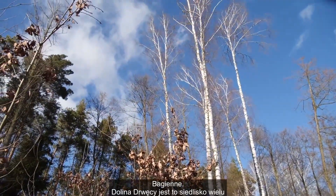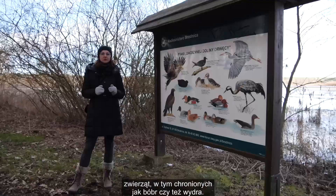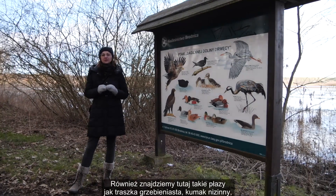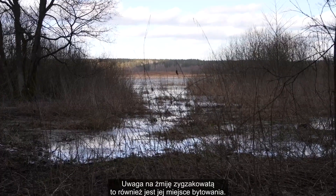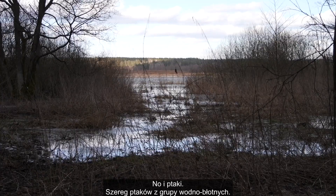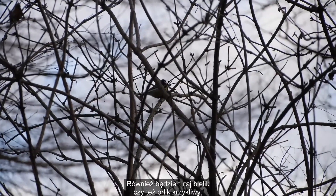Jest to siedlisko wielu zwierząt, w tym chronionych, jak bóbr czy też wydra. Również znajdziemy tutaj takie płazy jak traszka grzebieniasta, kumak nizinny, wiele gadów jak padalec, zaskroniec. Uwaga na żmiję zygzakowatą. To również jest miejsce bytowania. No i ptaki - szereg ptaków z grupy wodno-błotnych. Również będzie tutaj bielik czy też orlik krzykliwy.